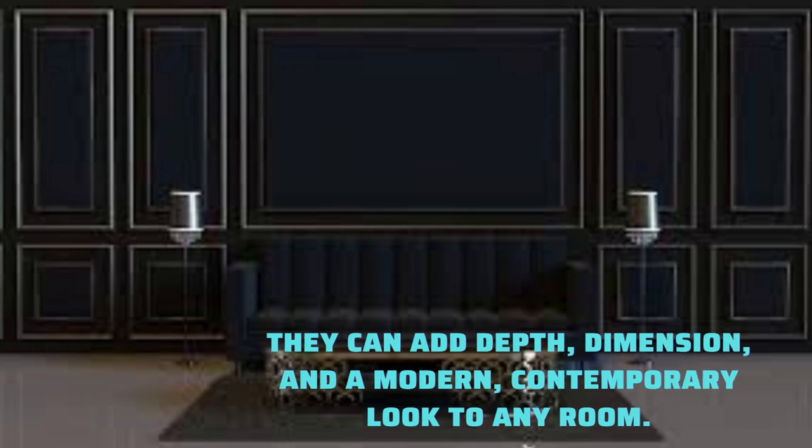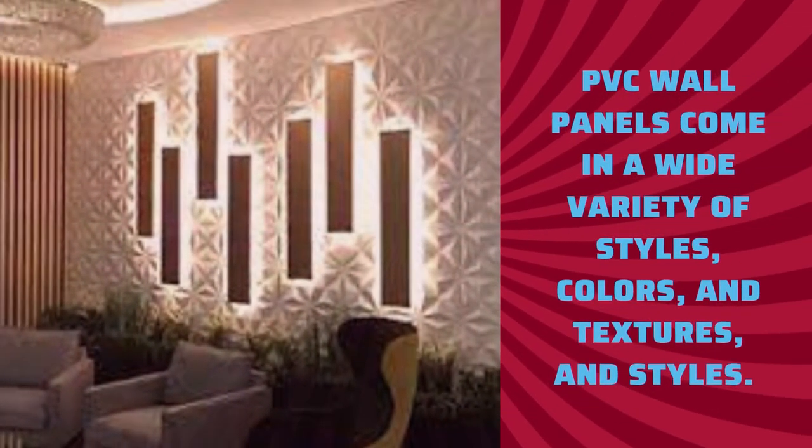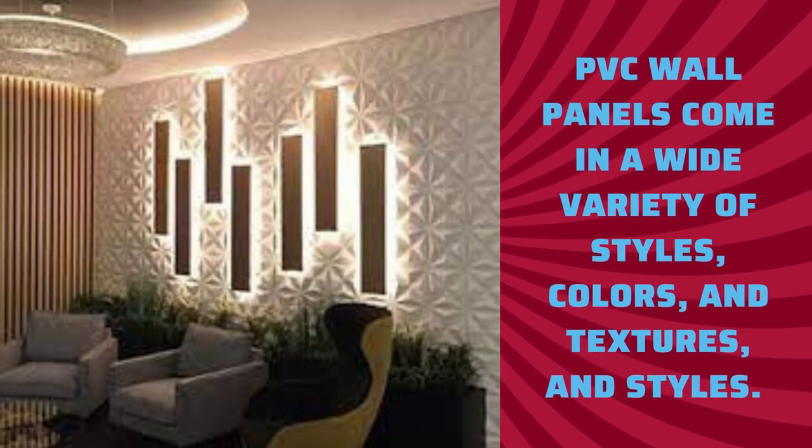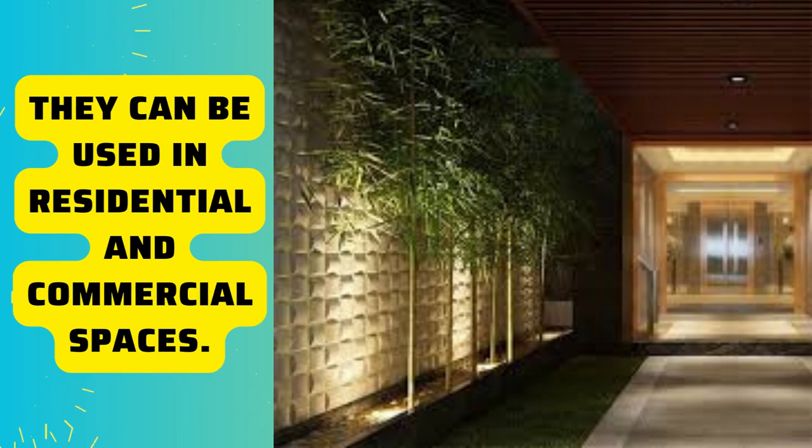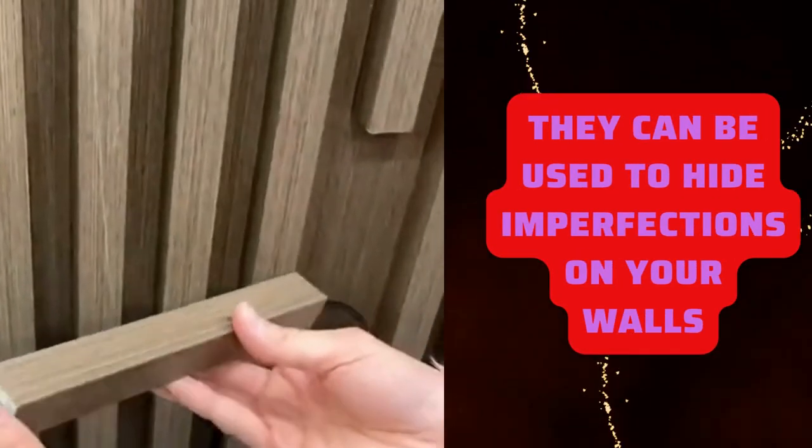The primary feature of 3D wall panels is their texture. They can mimic various textures, such as waves, bricks, stones, or natural patterns. This texture adds depth and visual interest to a room.